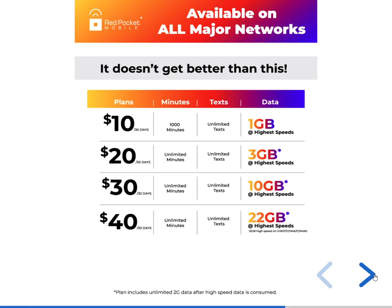Red Pocket works with all networks and unlimited plans start from $10 a month with 1,000 minutes and 1 GB data. The best plan right now for retailers is to activate the three-month plan — you get $20 commission and the customer gets unlimited talk, text, and unlimited calls to India, Pakistan, Mexico, Canada, and more. This is the best way to make money.